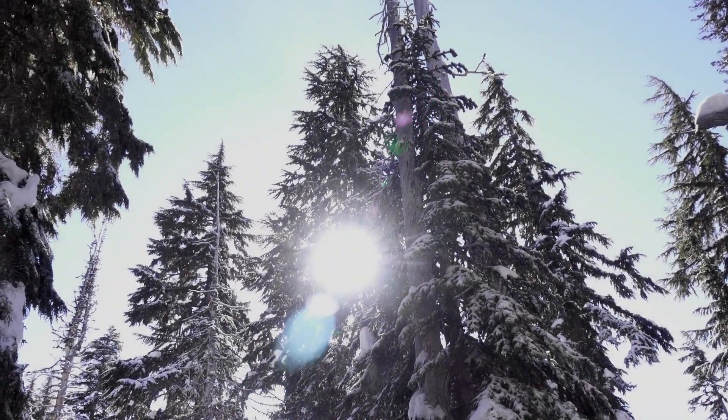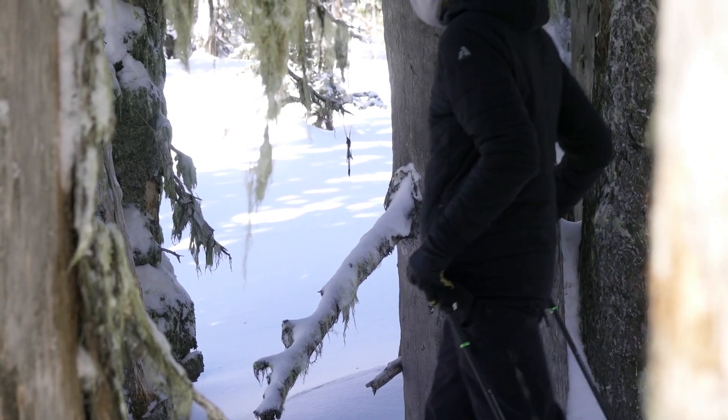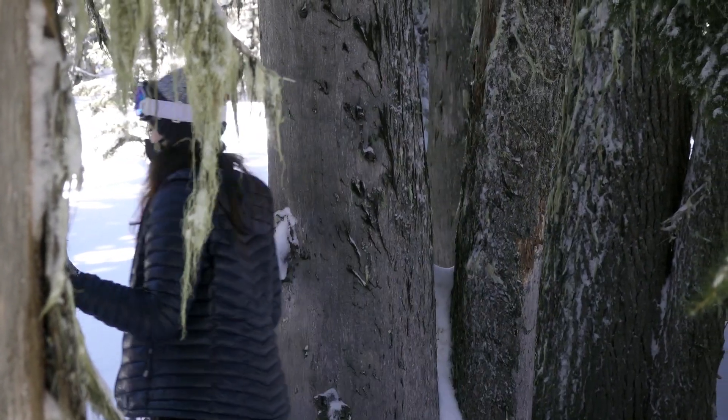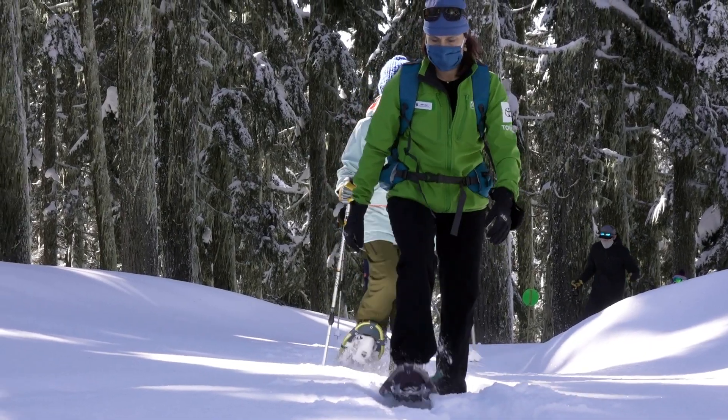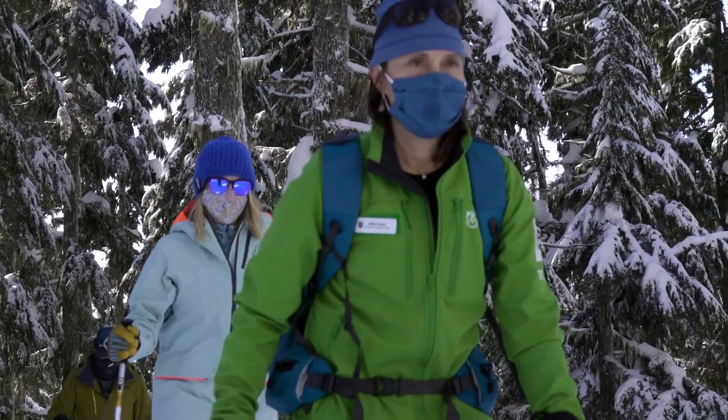What I like best about snowshoeing is getting people out onto the trails to experience nature. The silence and the peacefulness of these trails is just astounding. I'm Debbie Bauer and I am the snowshoe program supervisor here at Mount Hood Meadows.